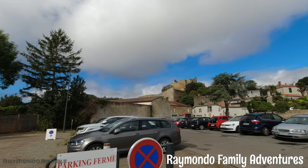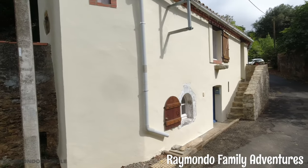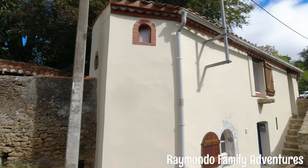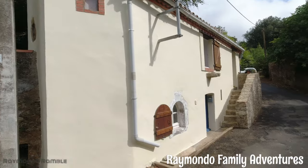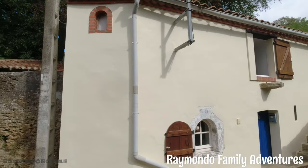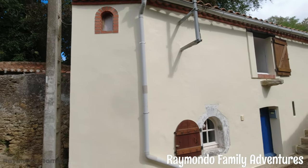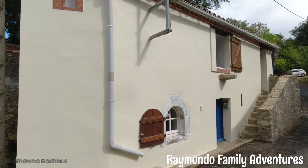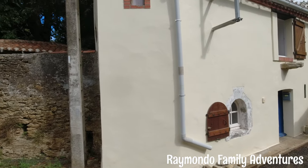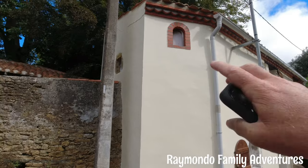There's the castle of Talmont. This is one of the oldest houses in the village — it was built in 1678. We're showing you how old it is. You seen the little windows?